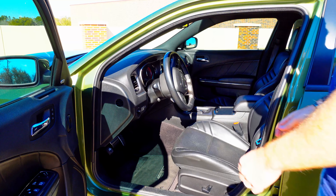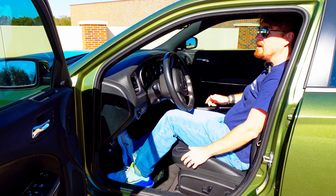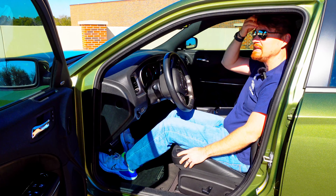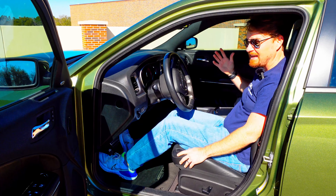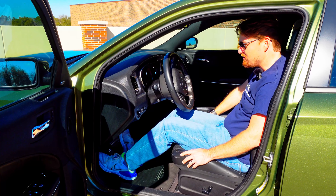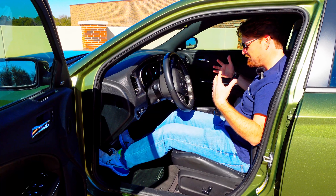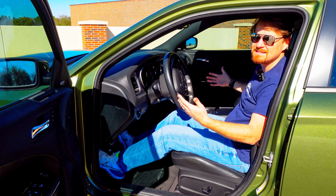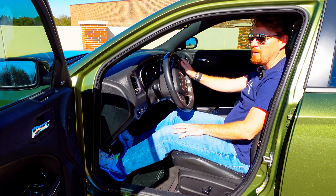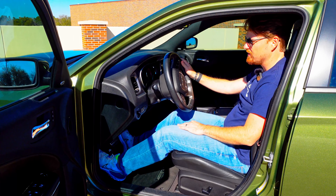Up front here in the driver's seat you have a large, bolstered, comfortable leather-wrapped seat that is both heated and ventilated. Ventilated seats in a Dodge — it's nice. I like it a lot. They're very comfortable, supportive, they hug you and hold you in place. My 5'10" frame fits very nicely. You also get two-person memory seats, automatic up-and-down front windows, power rear windows, and window lockout for the kids in the back seat.